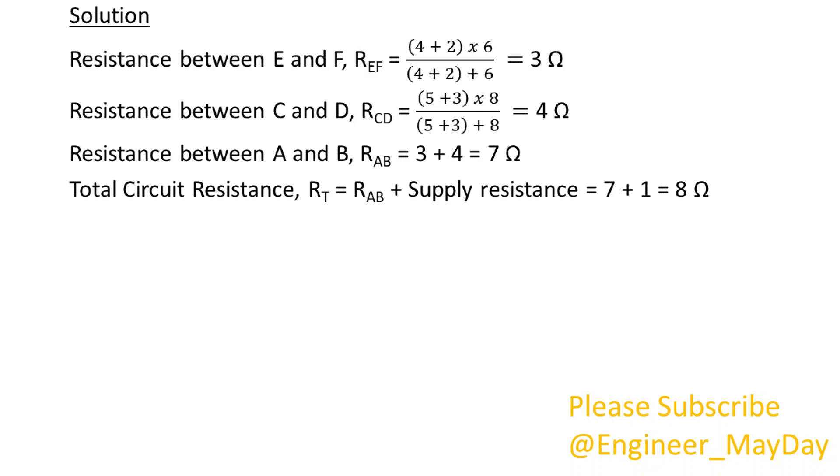Total circuit resistance, RT, equals RAB plus supply resistance, which equals 8 ohms. 1. Current from battery, I, equals 3 amperes.